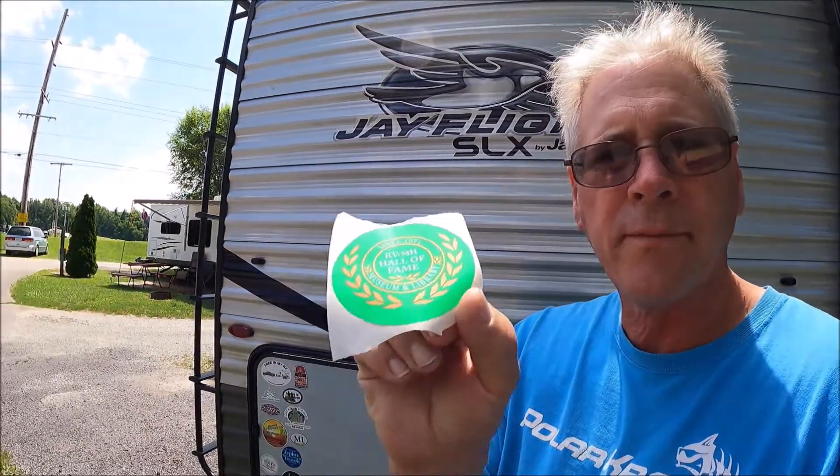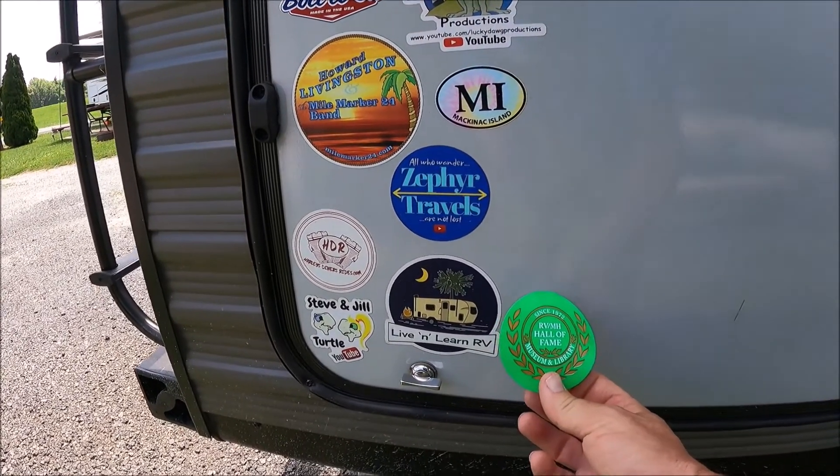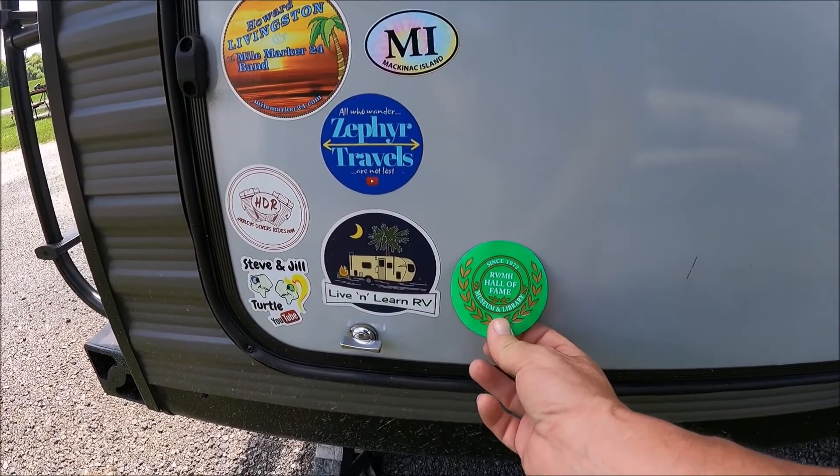Since we made it to the RV Hall of Fame and Museum, we're going to put the sticker on — right there.